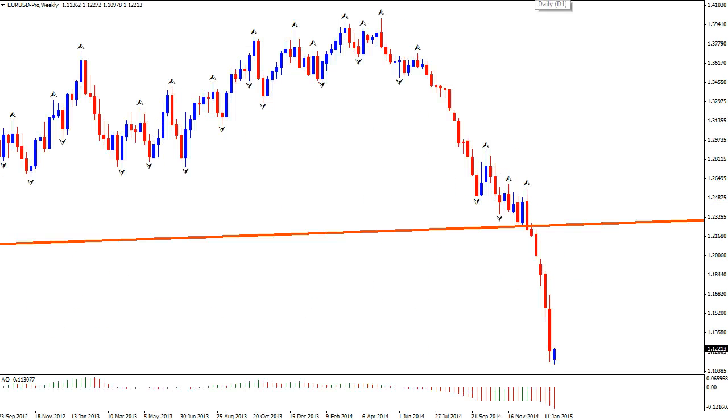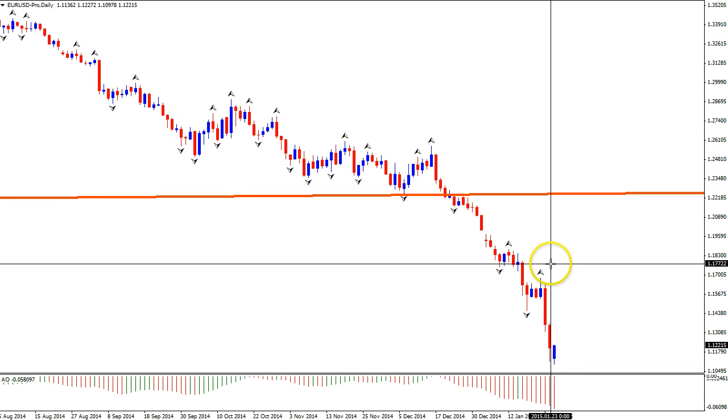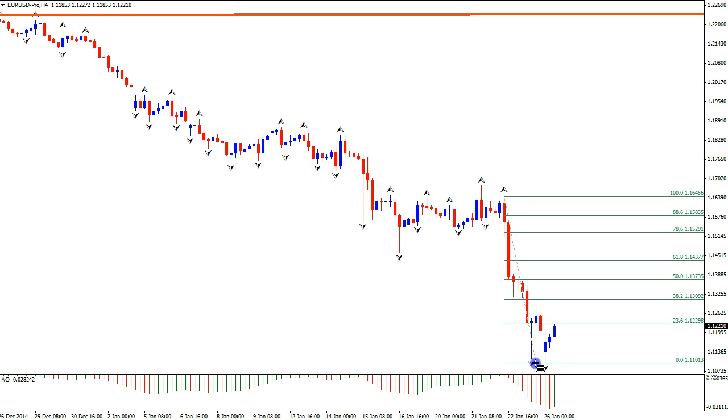Of course, if we zoom in to lower time frames, it's going to be interesting to see how far this week could retrace before we get another downside continuation. Zooming in from daily to 4-hour and putting a FIB from the swing high to swing low, I'm looking for a bit of a pullback to the 38.2 to 50 FIB before the downtrend continuation most likely continues. I'll be looking for candlestick patterns at these FIBs for EURUSD shorts.